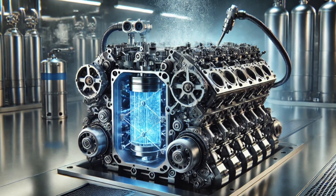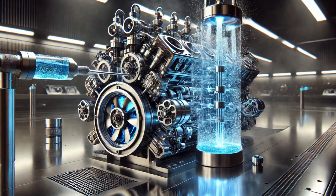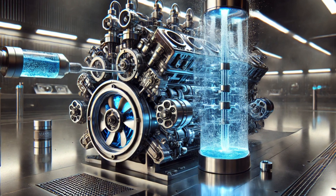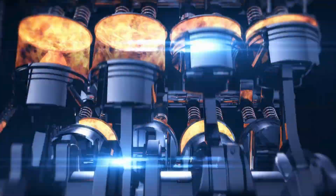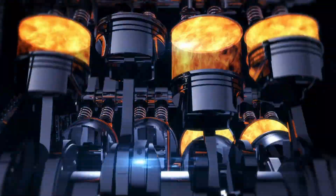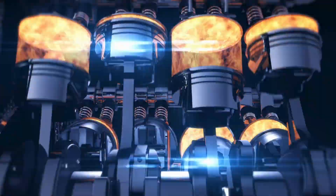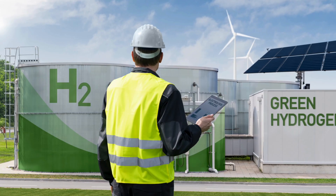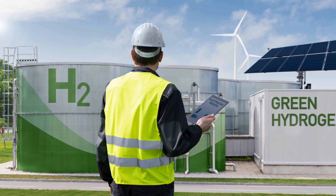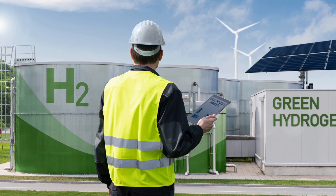This engine also comes equipped with an advanced water injection system — and it's not just for show. This smart feature enhances thermal efficiency by cooling the combustion chamber, preventing dangerous knocking, and significantly extending the engine's lifespan. The fuel injection and combustion control strategies ensure the engine maintains consistent, high-performance power output while meeting the strictest motorsport safety standards. This breakthrough prototype represents a significant step forward in motorsport innovation, demonstrating that hydrogen-powered engines can achieve high performance without compromising sustainability.